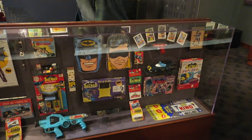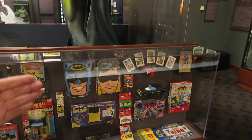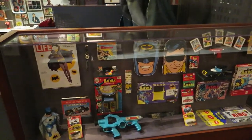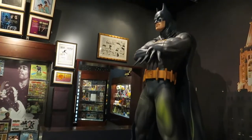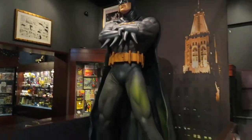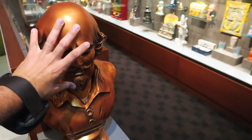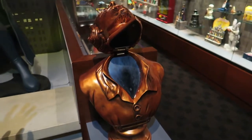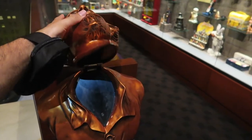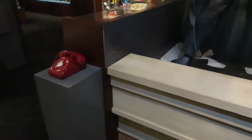In addition to the special edition Batman exhibit that's traveling, you also have the stuff that's here all the time: some classic Batman Americana from the 1960s series. This awesome Batman statue here — very cool. There's no button in it to open up a secret compartment though. And over here, you've got the bat phone.